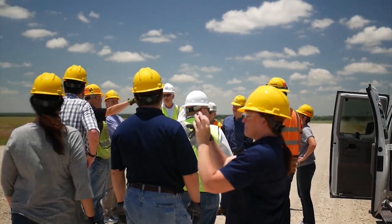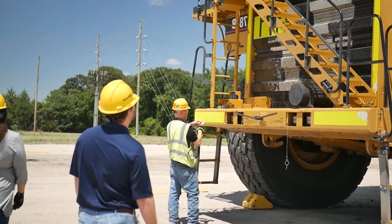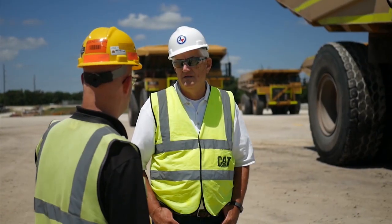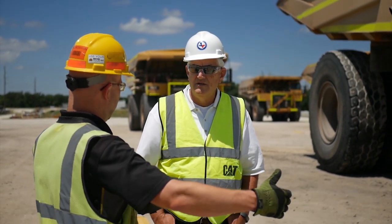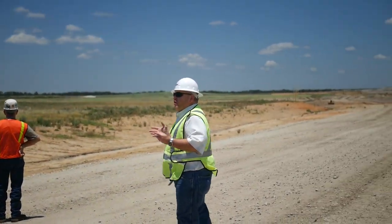When I take my staff out, it gives them the opportunity to put a visual to the plans and the permits that they review. They get an idea to see what it takes, where these projects and structures are located, how they're maintained, and how they work.